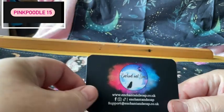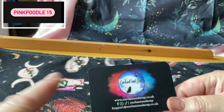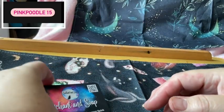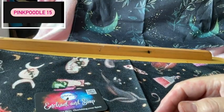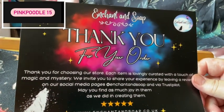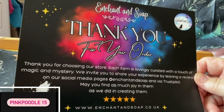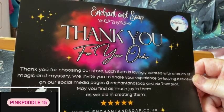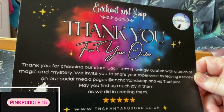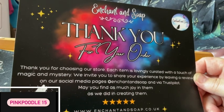And this is the other design on the back. She's still maintaining her little witch and her wolf. Then we've got a thank you card that says: thank you for your order, thank you for choosing our store. Each item is lovingly curated with a touch of magic and mystery. We invite you to share your experience by leaving reviews on our social media pages at Enchant and Soap and via Trustpilot. May you find as much joy in them as we did creating them.